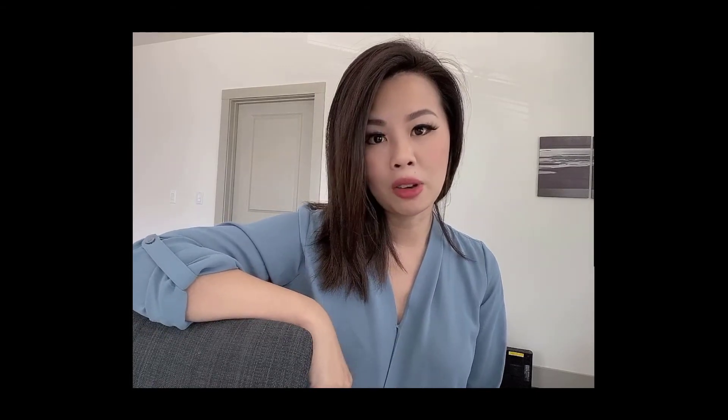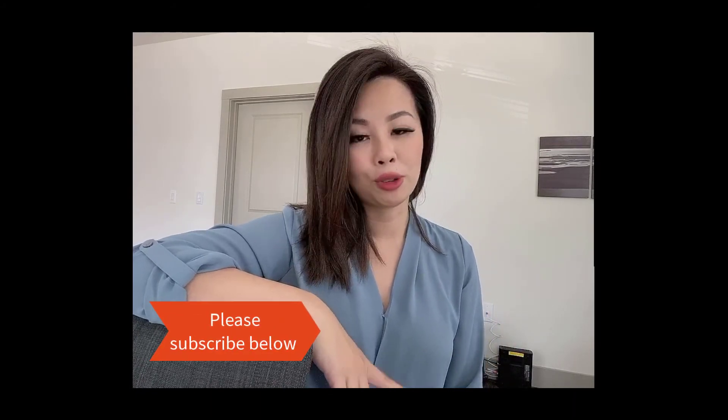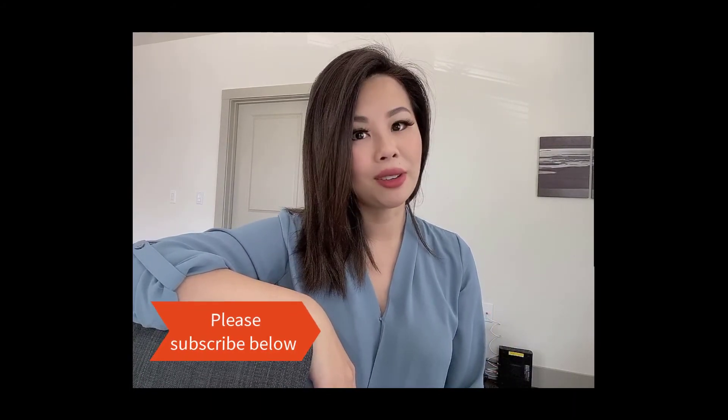I hope this video was helpful for you. If you like the content, please subscribe, comment below, and give this video a thumbs up. I will see you in my next video for Part Two. Good luck with everything!